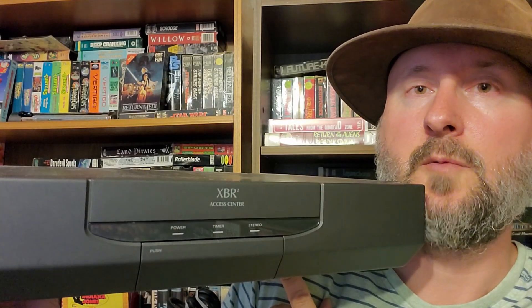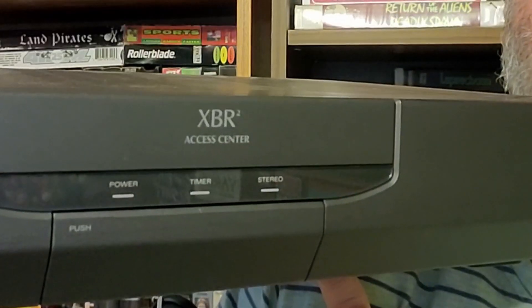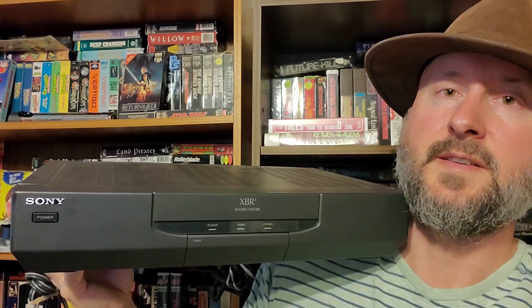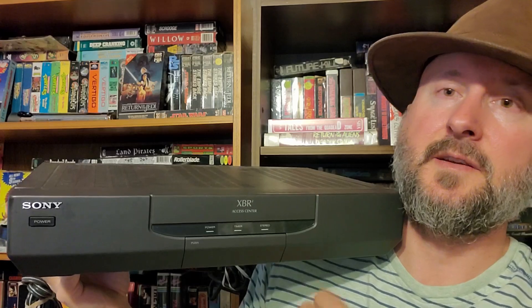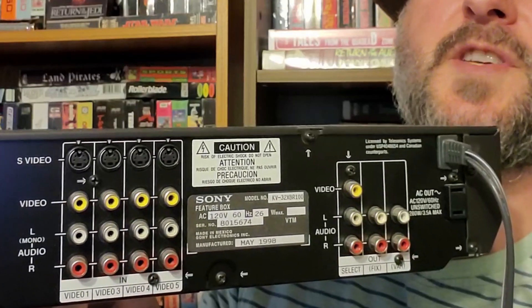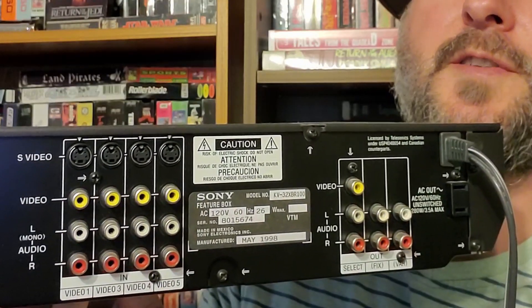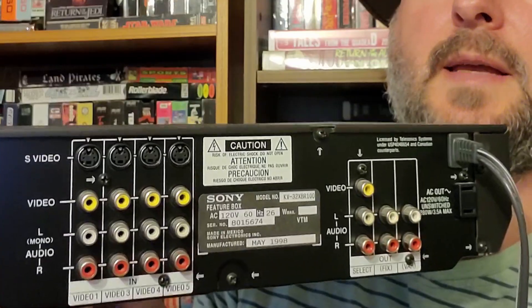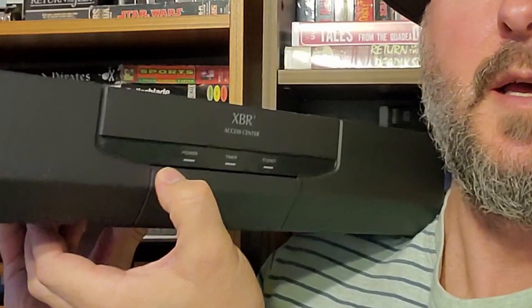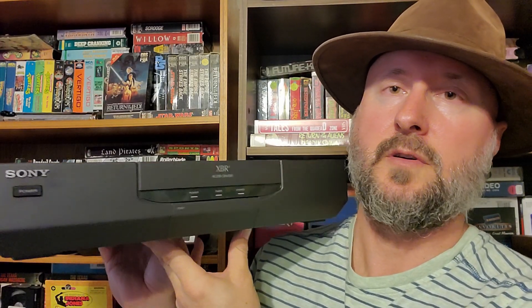Next up, also from that same Goodwill, is this — a word that might sound familiar to some of you CRT people: XBR. This is an XBR Access Center. I don't know if it came with any XBR TV or anything, but it's got all kinds of stuff on the back. You could switch between them all when you had your XBR. There are four S-Video ports on the back, some speaker outs, and all kinds of crazy stuff. There's another input secretly on the front. Couldn't really pass this up — it seems to be desirable and it was also $6.99.